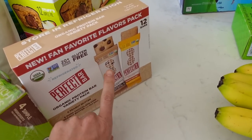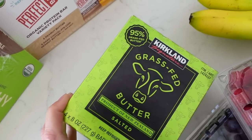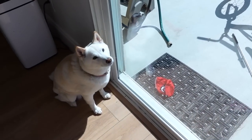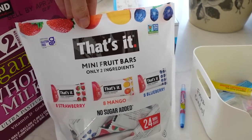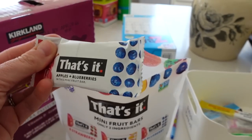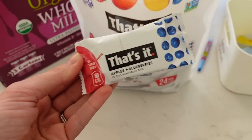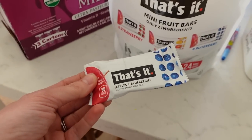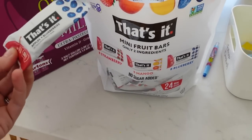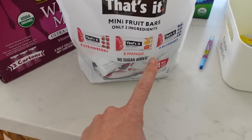I love having like half of a Perfect Bar for breakfast because they're really filling. I love this butter — the Kirkland brand grass-fed butter. It's salted. We also got some of these That's It bars — the mini ones. Usually they come in double the size, but these minis are great to have in your diaper bag on the go. They have no sugar added and they're gluten-free. There's strawberry, mango, blueberry, and apple.